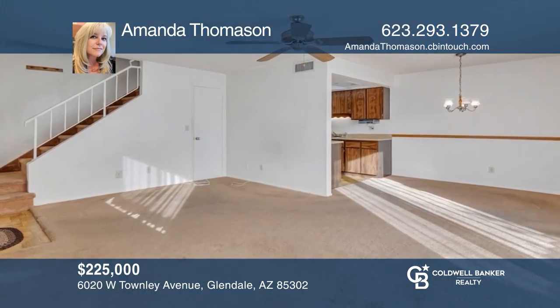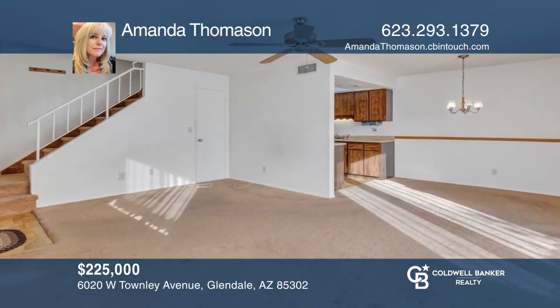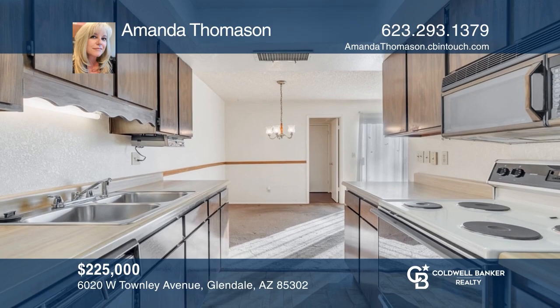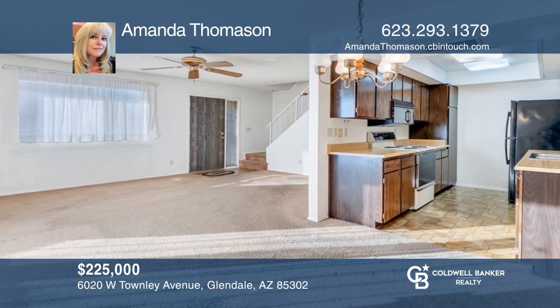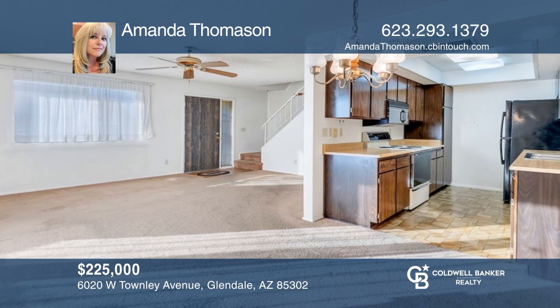You just missed this wonderful townhome in a great location that's perfect for a first-time homebuyer. This home is now under contract. To find your dream home, call Amanda Thomason.